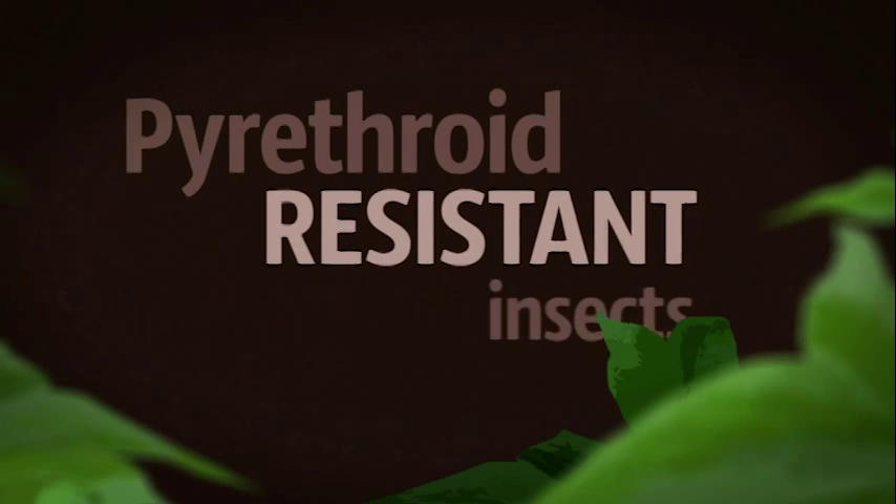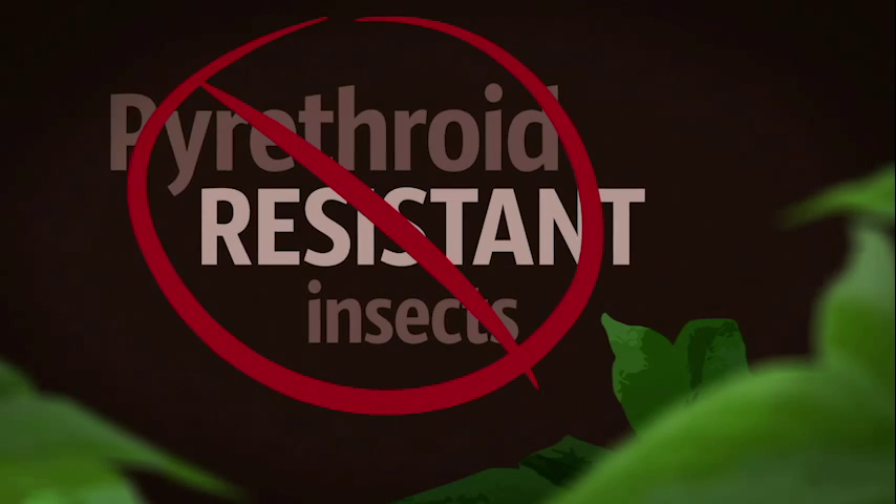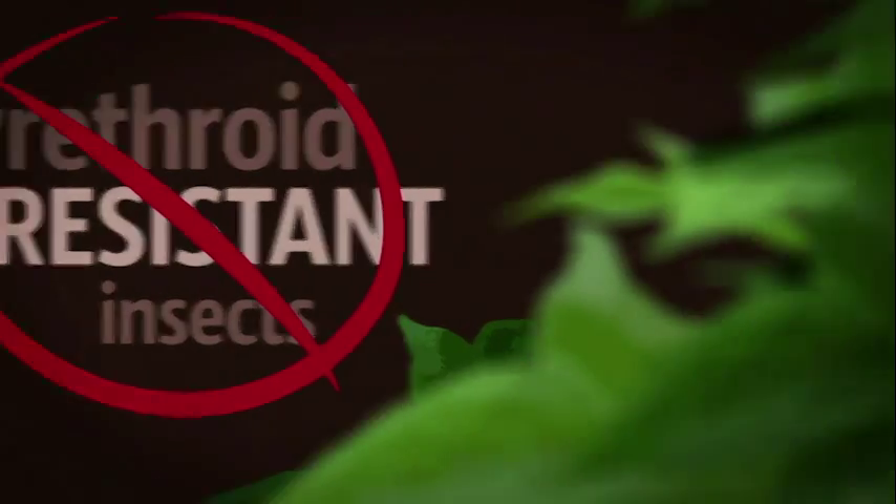An excellent integrated pest management tool, Diamond also controls pyrethroid-resistant insects, which means you don't have to worry about resistant pest escapes.